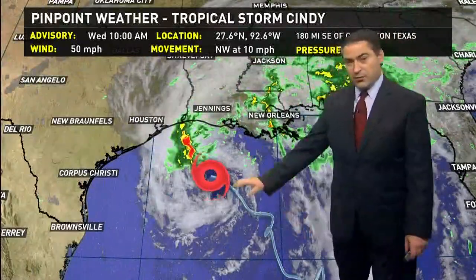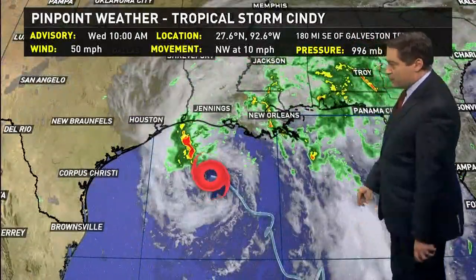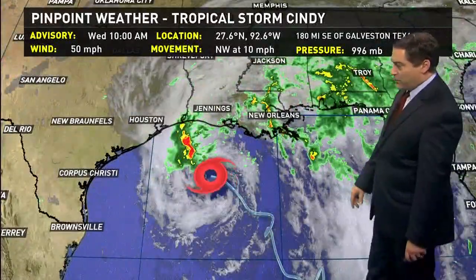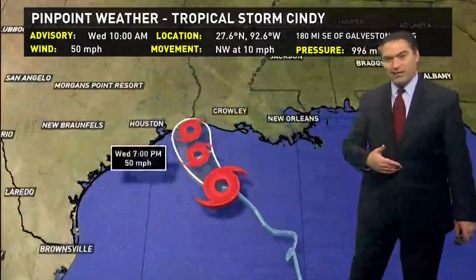Winds are down to 50 miles per hour, so it is weaker, which we expected with northwest motion around 10 miles per hour. Pressure is at 996 millibars, which is down a little bit. There is drier air coming in, which was hovering right over the area this morning and helped to keep us fairly dry.